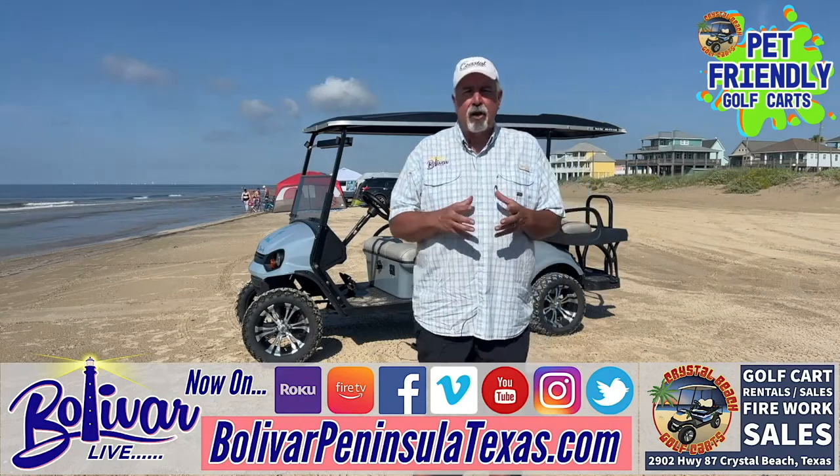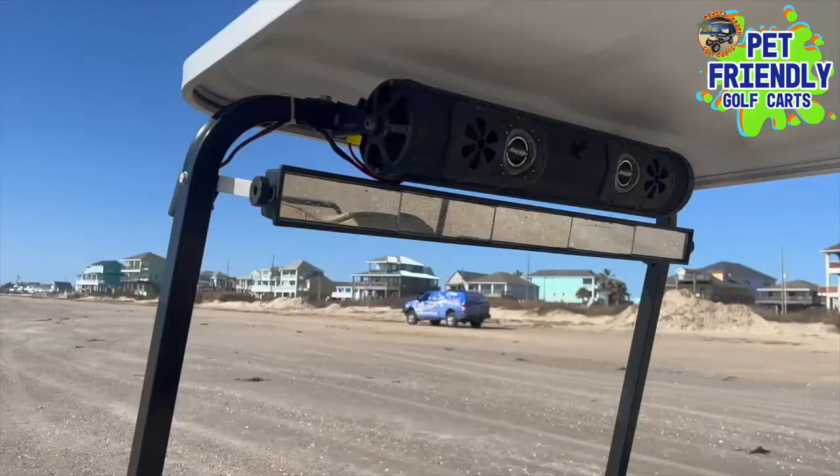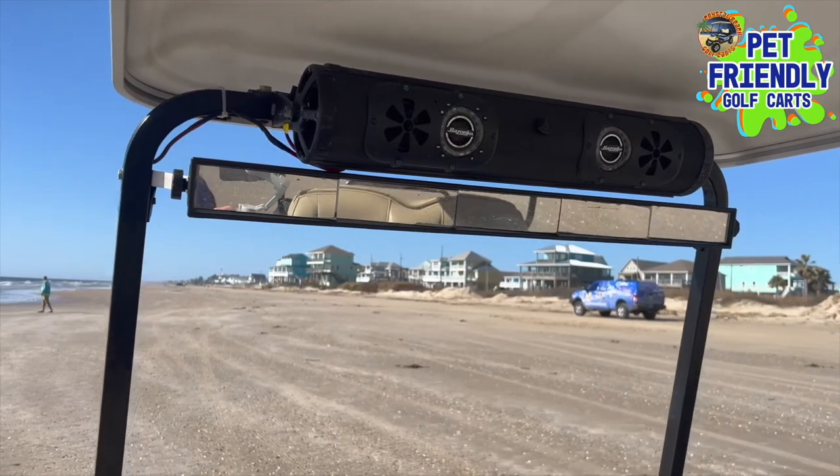Crystal Beach Golf Carts takes pride in their golf carts. They buy them new and they rig them upright. They've got custom rims, they're lifted, and they have Bluetooth speakers. You can get them in 4, 6, or 8 seaters.